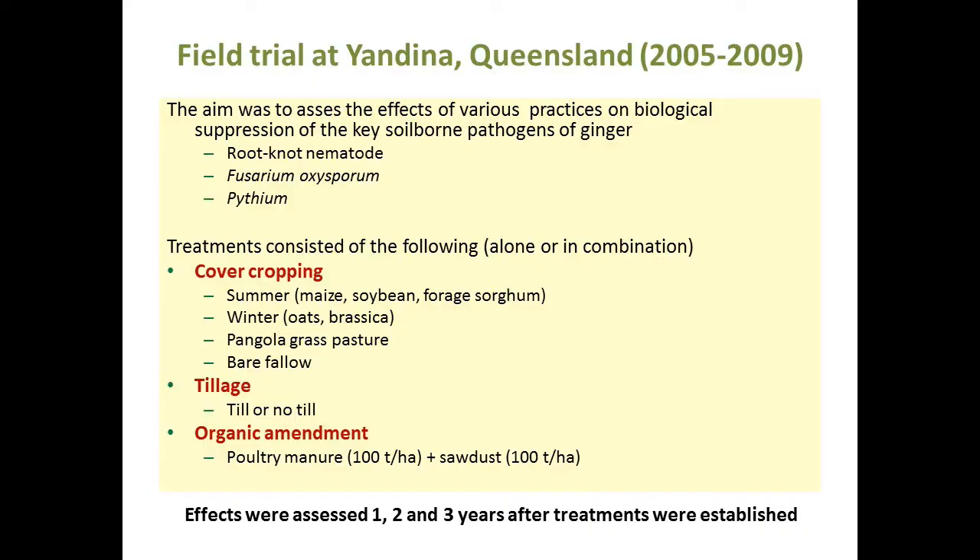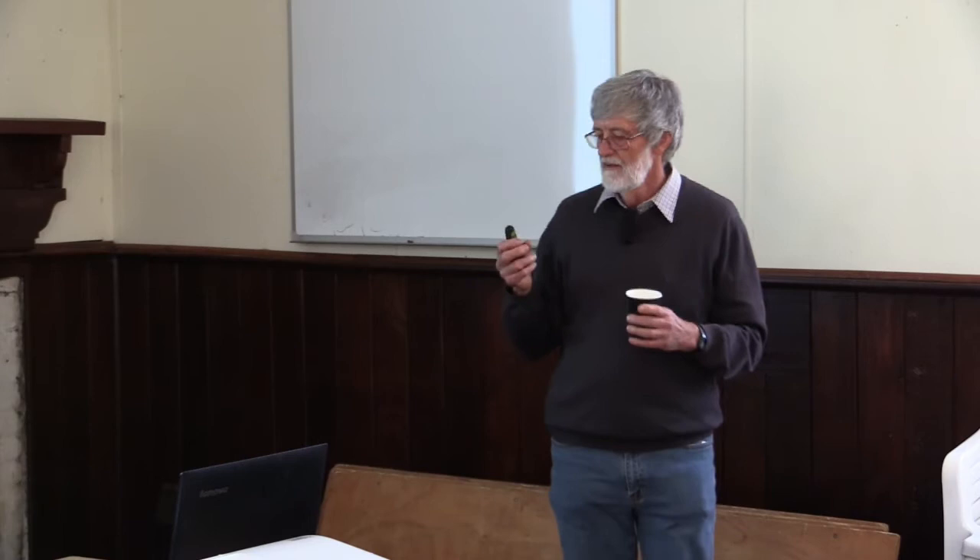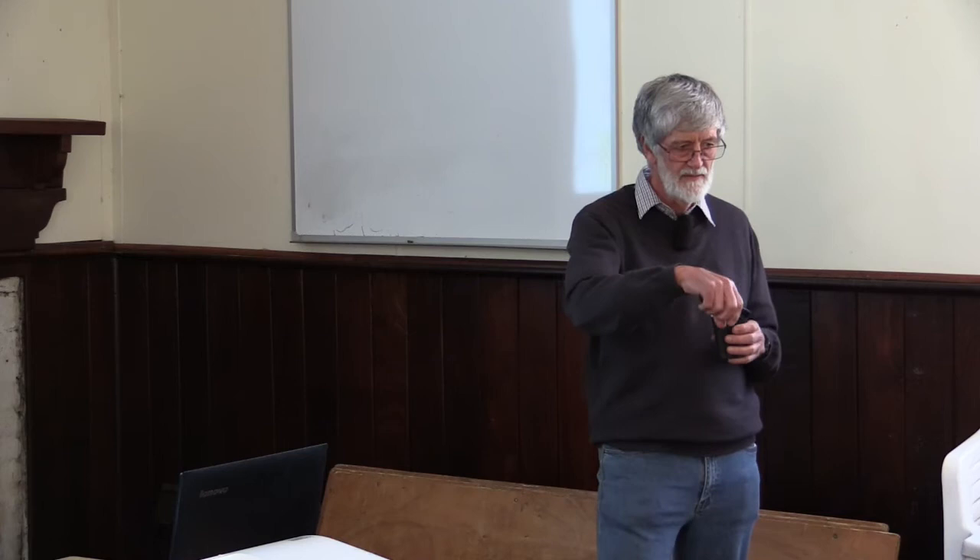The first trial was a field trial on ginger in the Andina, about 100km north of Brisbane. The main pathogens of ginger are root-knot nematodes, fusarium, and pythium. We set up a trial with cover cropping treatments, a Pangola grass pasture treatment, and a bare fallow. We also had till and no-till treatments, and a treatment with a large organic matter input — a mixture of poultry manure and sawdust. Every year we collected soil from those plots and put it into a bioassay in the glasshouse.